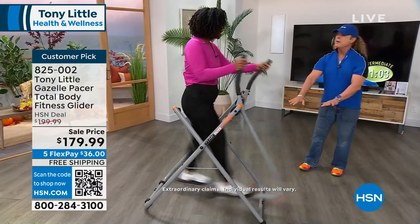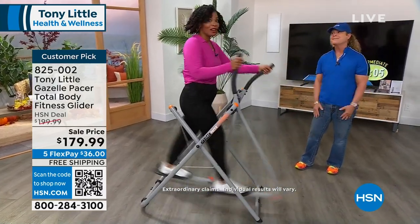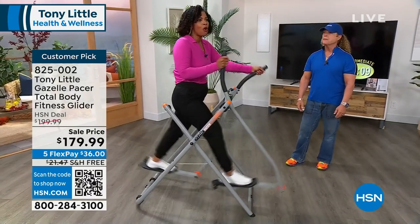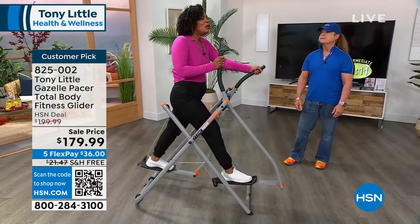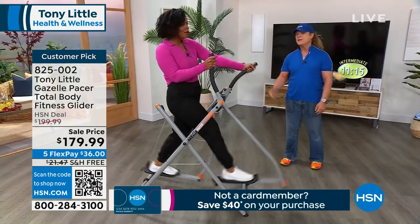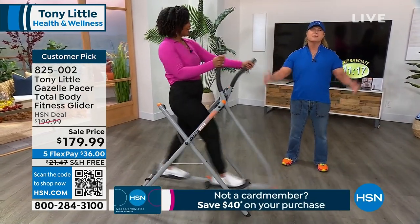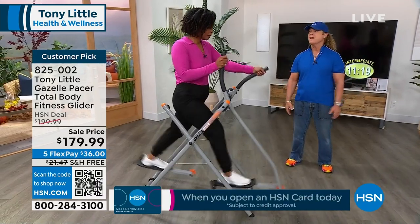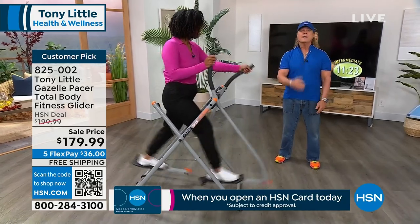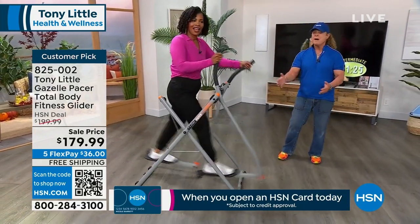And it's no impact to your feet, knees, and back, so I can do it longer. You don't have to do a whole hour workout if you don't have time. When you've done over 7 million pieces of exercise equipment and it's the number one record-breaking — you want it. When it comes here, you can only buy it here at HSN.